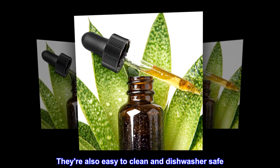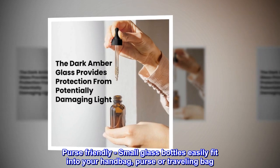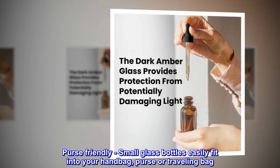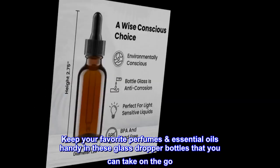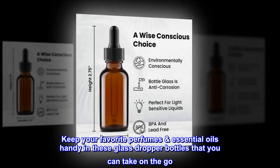They're also easy to clean and dishwasher safe. Purse-friendly — small glass bottles easily fit into your handbag, purse, or traveling bag. Keep your favorite perfumes and essential oils handy in these glass dropper bottles that you can take on the go.